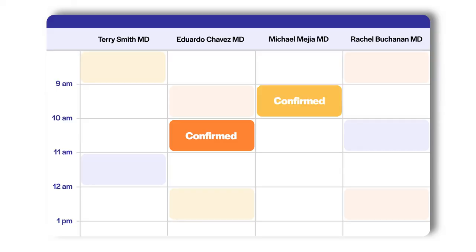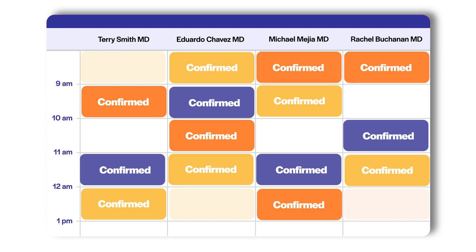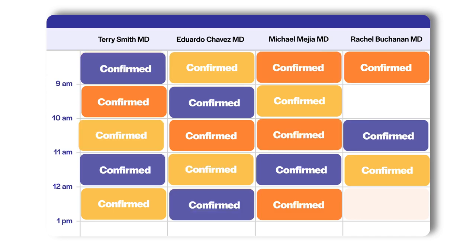EHR integration tracks whether a patient has scheduled, sending nudges or pre-visit reminders as needed to keep your schedule full and your patients up to date.